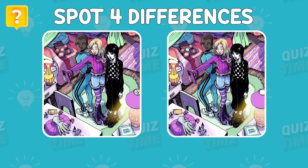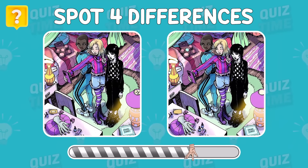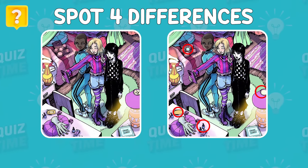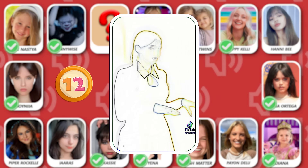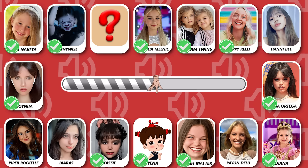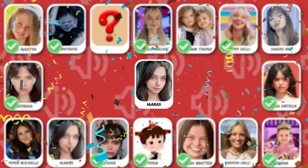Find the four differences between these two pictures. Here are the differences! Number 12, whose dance moves is this? Great guess — this is Iris!